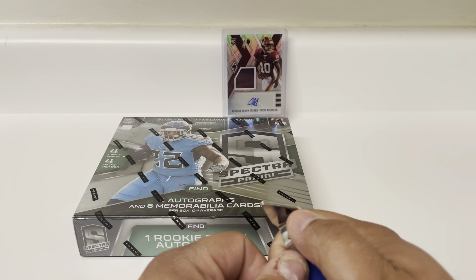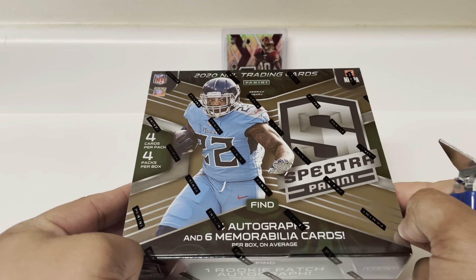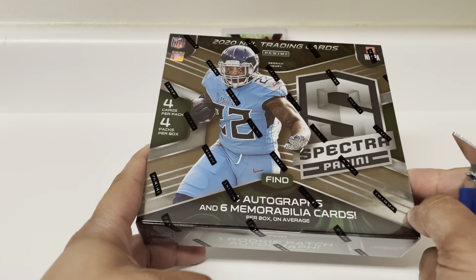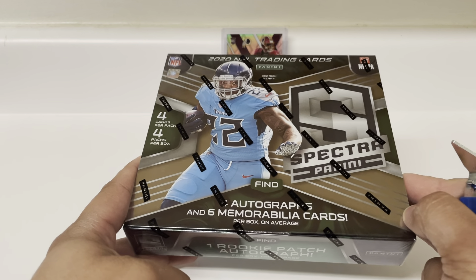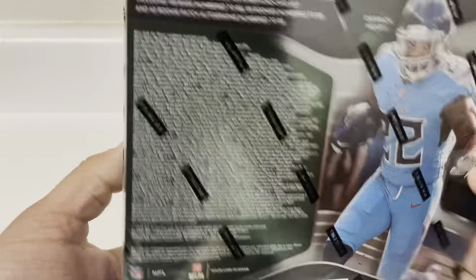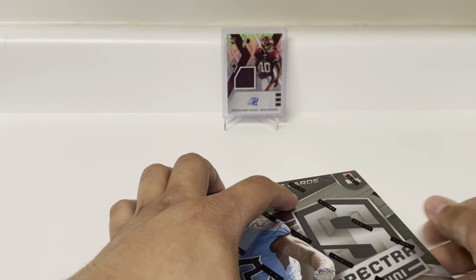Hey, what's up everybody, back again with another video. On this one we're going to be doing 2020 Spectra Football. I've been saving up a little bit to get this — it's a pretty expensive box as it is every year. There are four cards per pack and four packs per box, four autographs and six mem cards per box on average, so 10 hits, one rookie patch auto per box, and then on-card autographs, some of those super bowl hits as well. So without further ado let's get this party started.